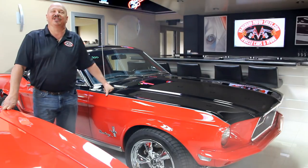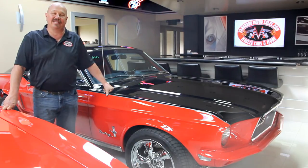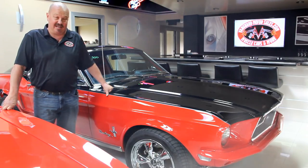Hi, it's Greg of Vanguard Motor Sales. Today I'd like to welcome you back to the showroom. We got a real treat for you — a '67 Mustang Fastback. She's a GT500 clone, probably the best looking car I've ever seen. I love this car.